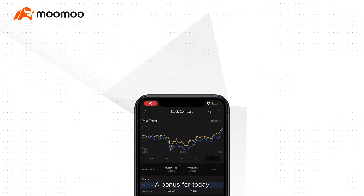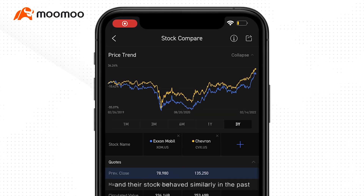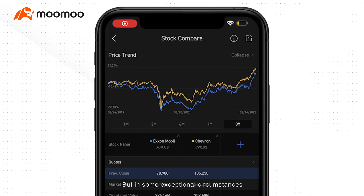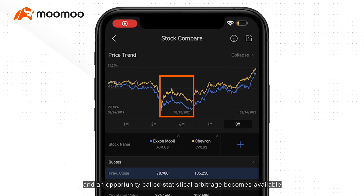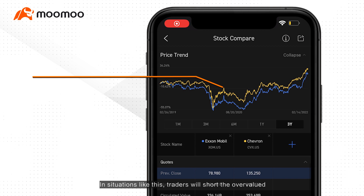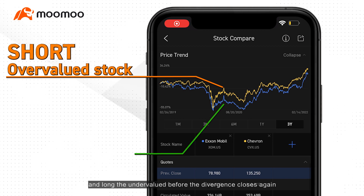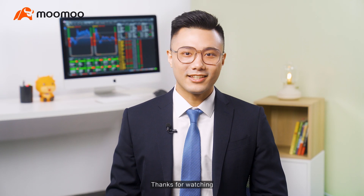A bonus for today: sometimes you'll find two stocks that are fundamentally identical, and their stocks behaved similarly in the past. But in some exceptional circumstances, their movement may deviate from one another, and an opportunity called statistical arbitrage becomes available. In situations like this, traders will short the overvalued and long the undervalued, before the divergence closes again.